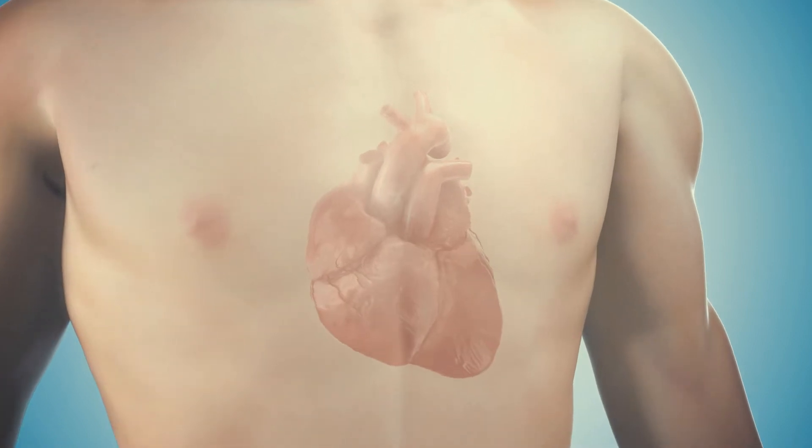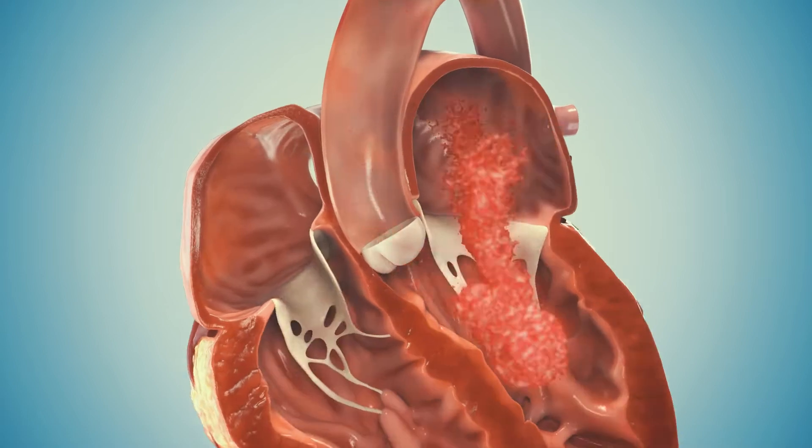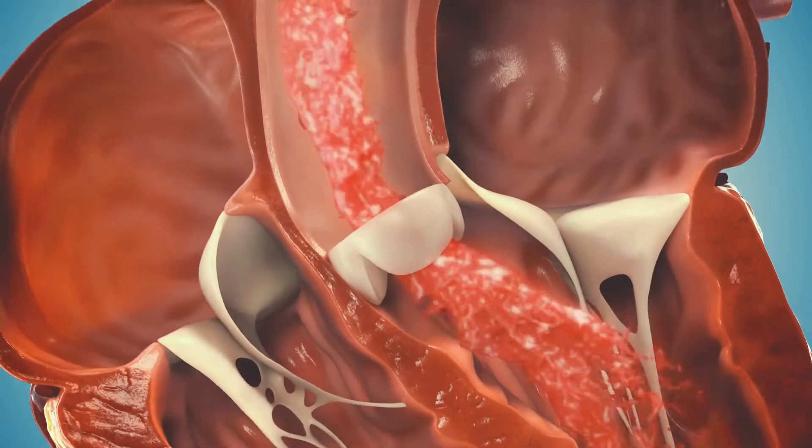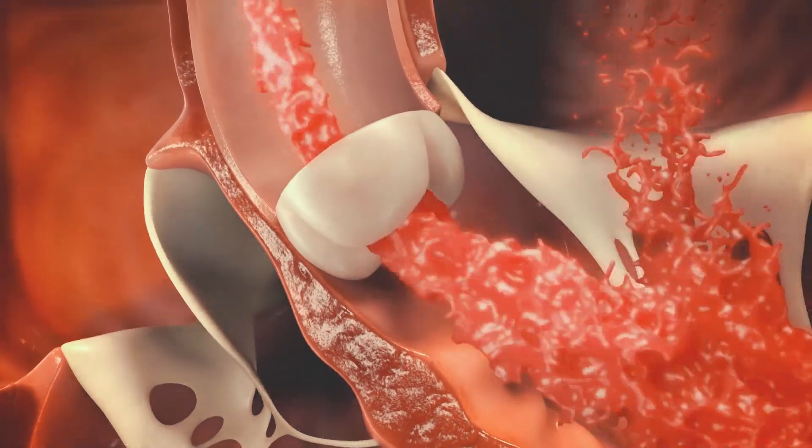Aortic regurgitation, also known as aortic insufficiency, is a condition where the aortic valve fails, allowing backflow of blood from the aorta into the left ventricle of the heart.